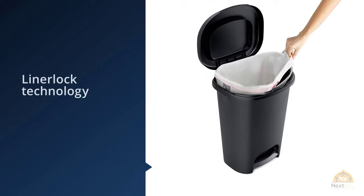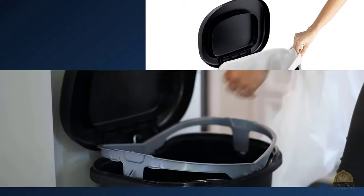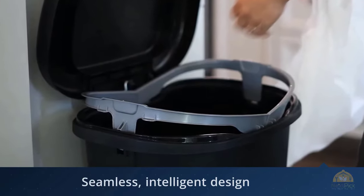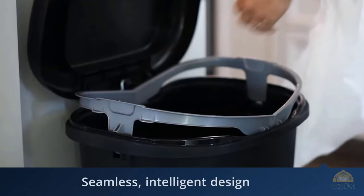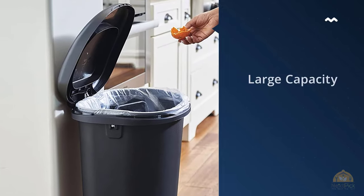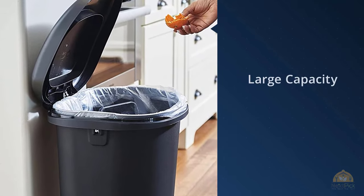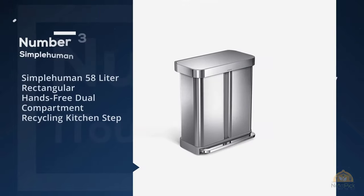The lid sealed in stinky trash better than those on any other model we tested. Though the Rubbermaid isn't as stylish as some of our other picks, the black plastic exterior at least hides well.